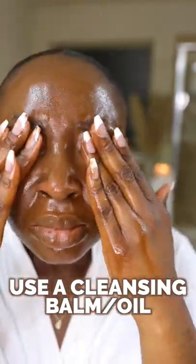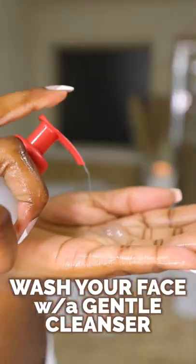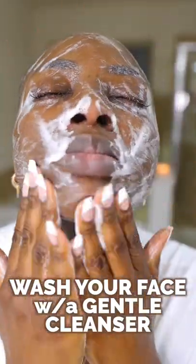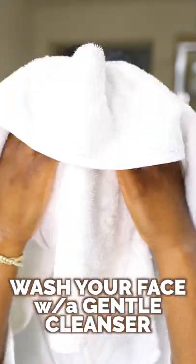A cleansing balm or an oil will get everything off. Then you want to actually cleanse your face using a cleanser. I like to go with something that's gentle — no need to strip your skin all the way down to sandpaper. We just want to get everything off. Make sure you focus on your hairline, your eyes of course, and your chin.